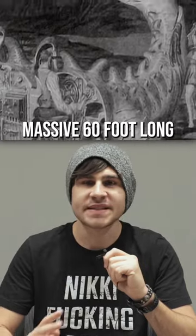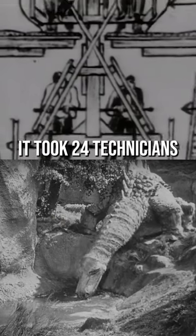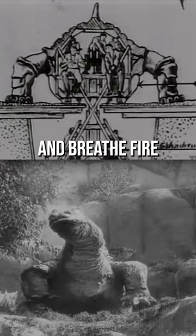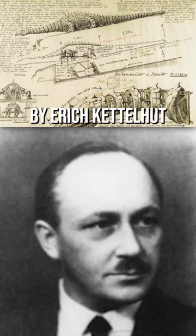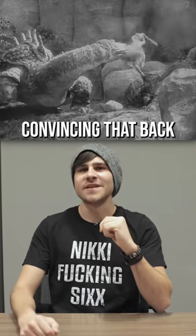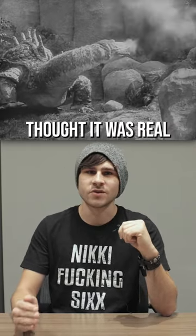The dragon he fought was actually a massive 60-foot-long mechanical puppet. It took 24 technicians to make the dragon drink water, bleed, and breathe fire. The giant puppet was designed by Erik Kerelhut and was one of the first mechanical puppets in film history. And believe it or not, it was so convincing that back then some audiences thought it was real.